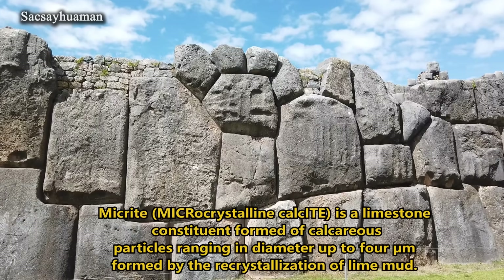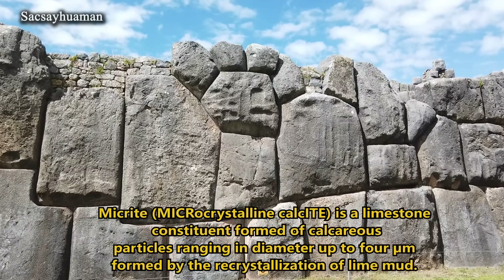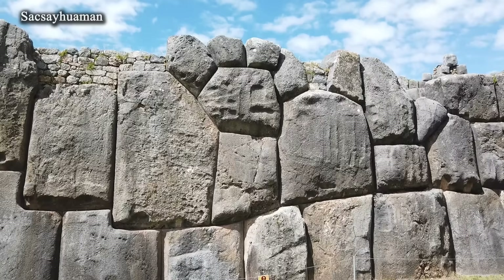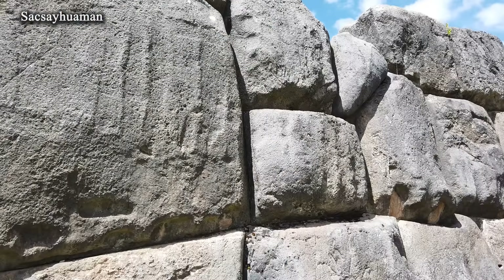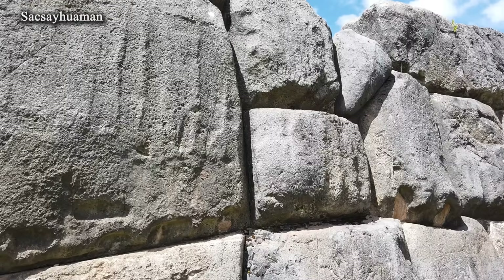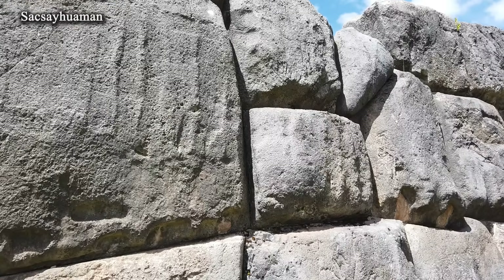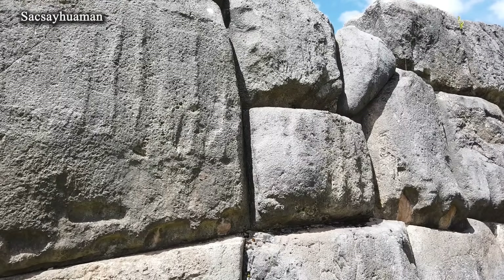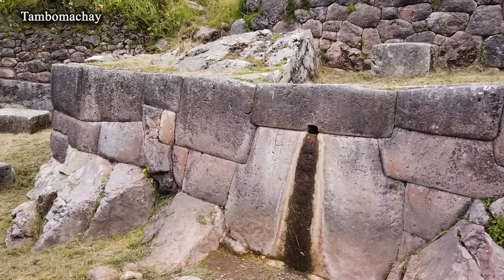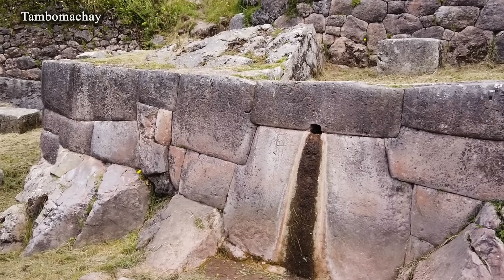I have not heard any substantiated suggestion that the limestone — more precisely, the micrite — of Sacsayhuaman had similar properties of reduced strength at the time of extraction. Many factors must be considered relating to the geological origin and formation of a specific stone, but it is clear that lower hardness at the time of construction would have solved many issues.